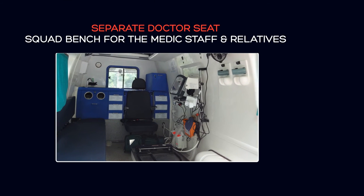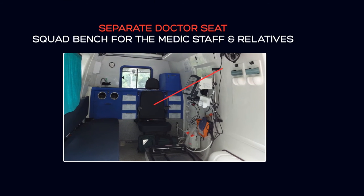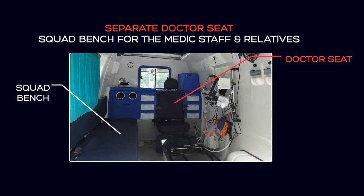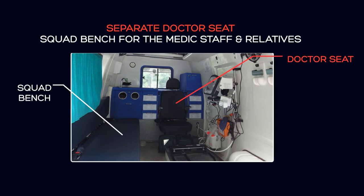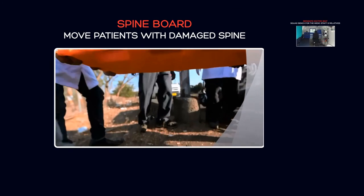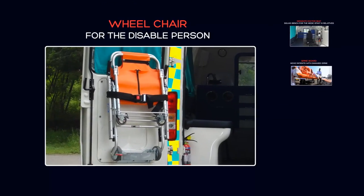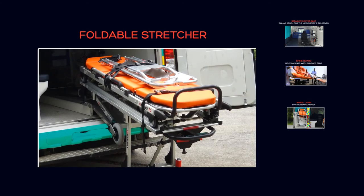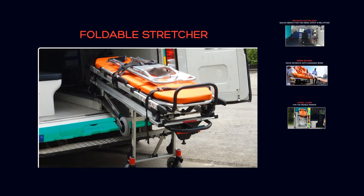The Traveller Ambulance has a separate seat for a doctor and a squat bench for the medical staff and relatives of the patient. The vehicle is equipped with various arrangements like a spine board to move patients with damaged spines, a wheelchair for disabled persons and a foldable stretcher to move patients to and from different floors in hospitals.